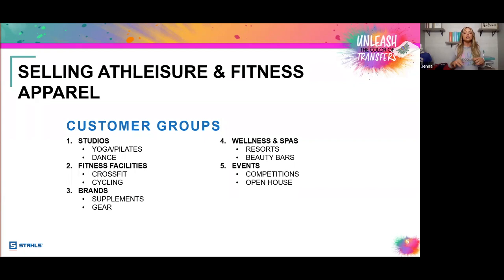Let's break out the market and understand what types of customers fit within it. These are the top five customer groups, or niches, that fall under this market category. Number one on the list is studios — ranging from yoga and Pilates to dance studios. Then we have fitness facilities: CrossFit, cycling, boxing, any type of facility with activity going on, including recreational centers.